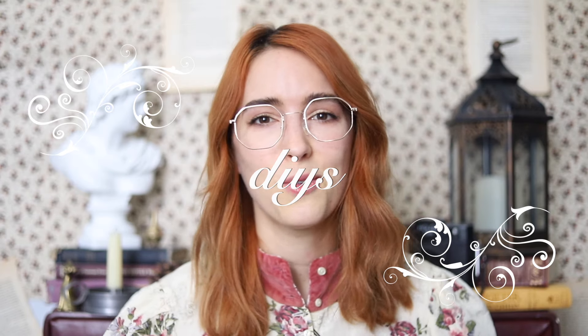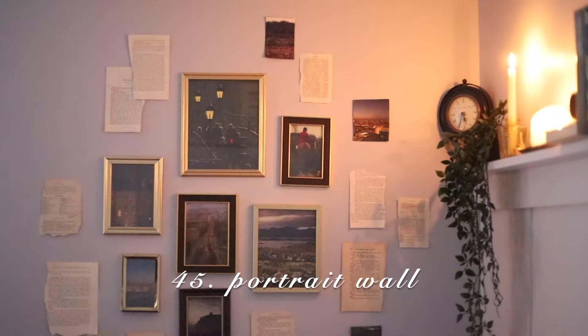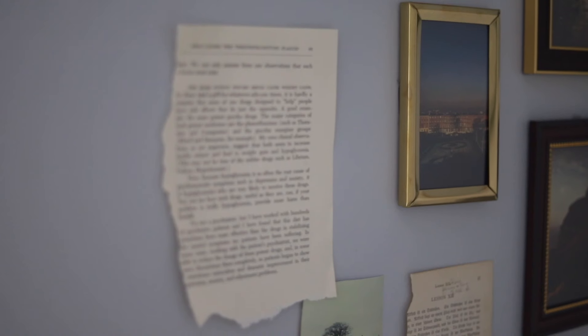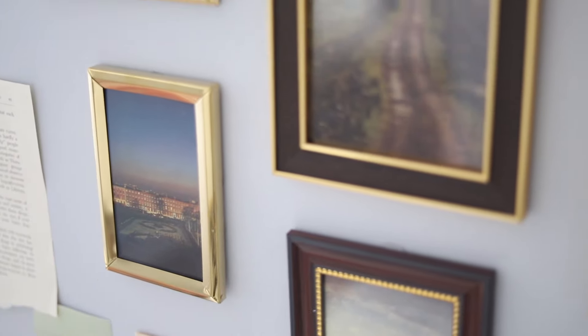Now let's move on to the DIY portion of this video — these are all things you could either just buy or do yourself. A DIY portrait wall. I made one myself for about $7. I'll leave a link so you can see how I did it. It really transformed my room. If you are wanting to feel immersed, definitely do this — it's so easy to do in any room.